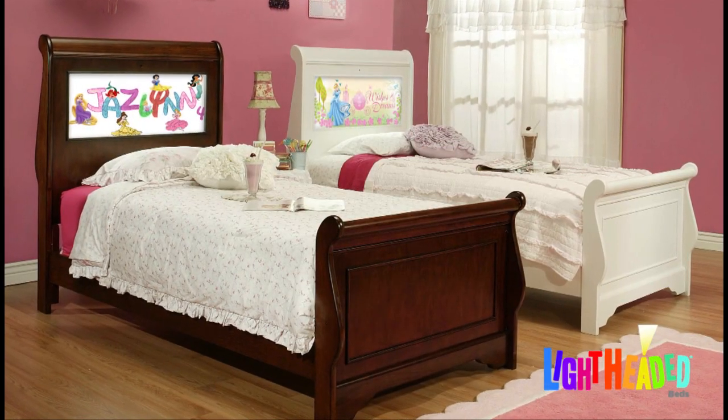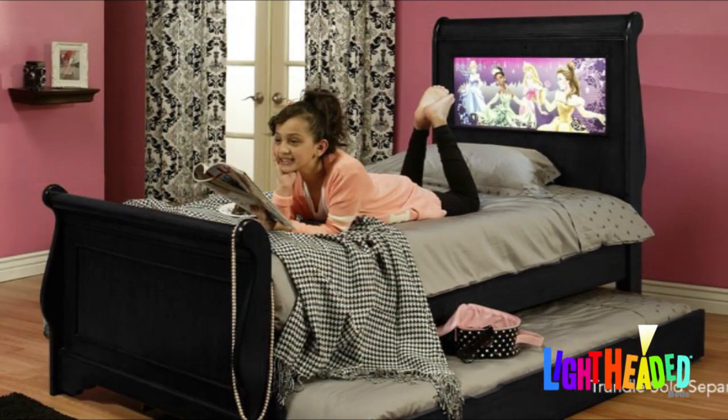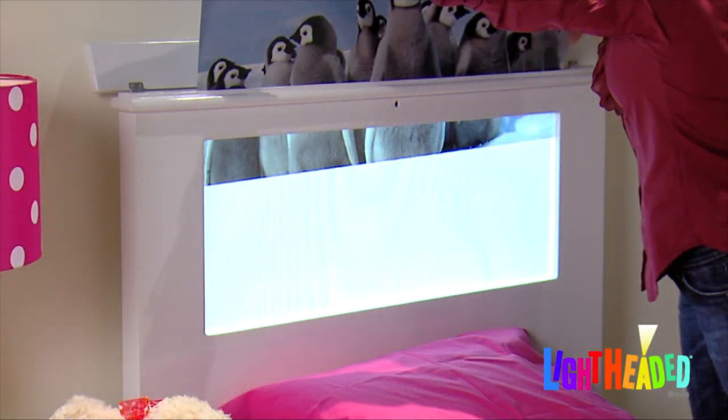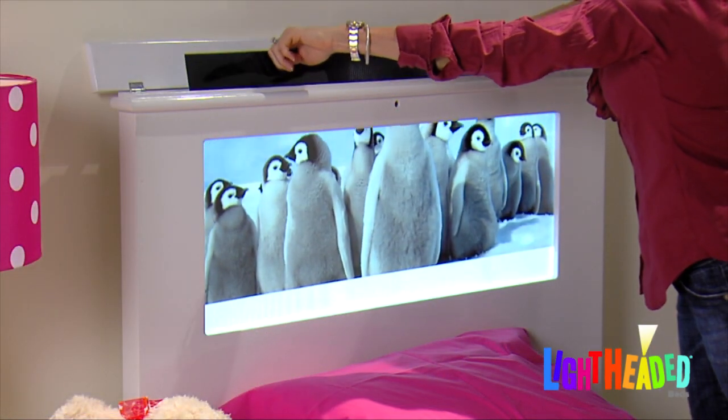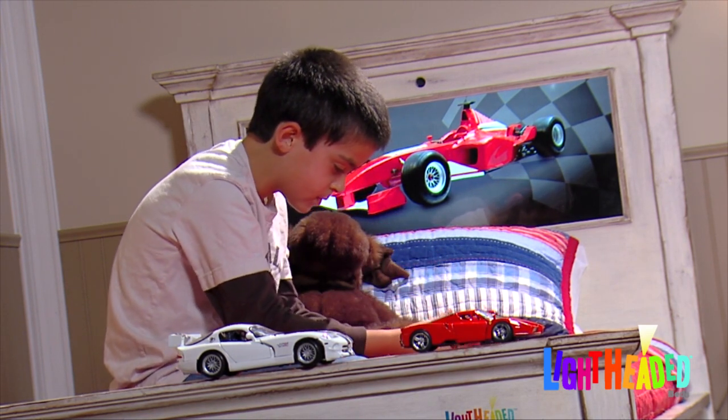Lightheaded Beds are built with heirloom quality solid wood and wood veneers, and are available in various finishes to match any room decor. With energy-efficient LEDs rated for 50,000 plus hours, your Lightheaded Bed will continue to illuminate your child's dreams for years to come.